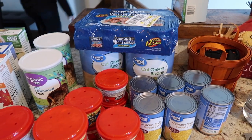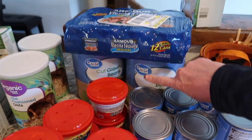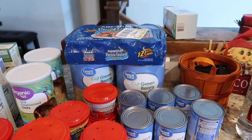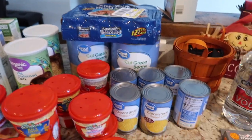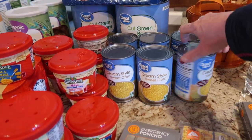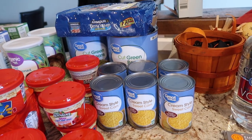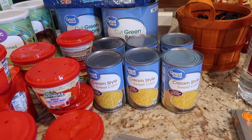Over here are more prepper pantry additions. I took your guys' advice and am now buying the big cans of green beans — got a couple of those. Some more Vienna sausages to add to our stockpile. Cream style corn — we were getting low on that. My youngest son Maxwell loves the cream style corn and we finished off what little we had on Thanksgiving, so I needed to replenish that stock.